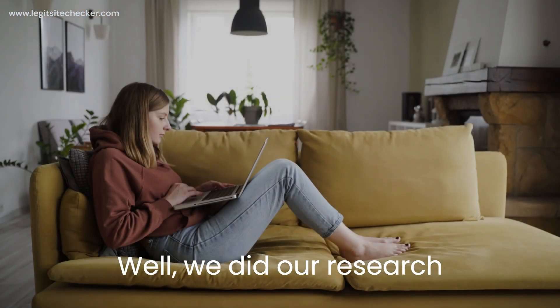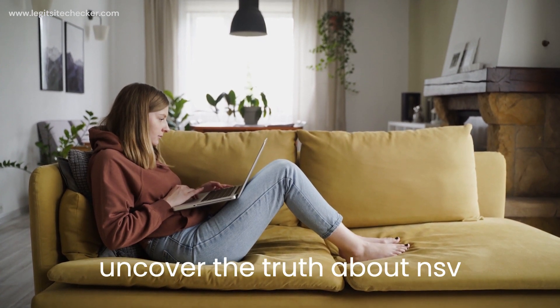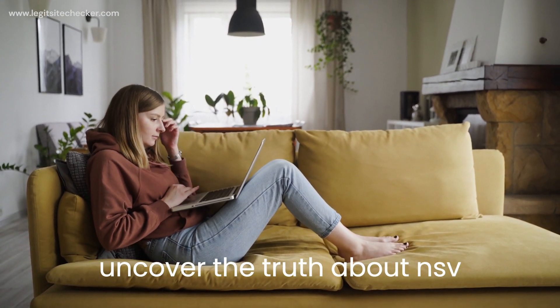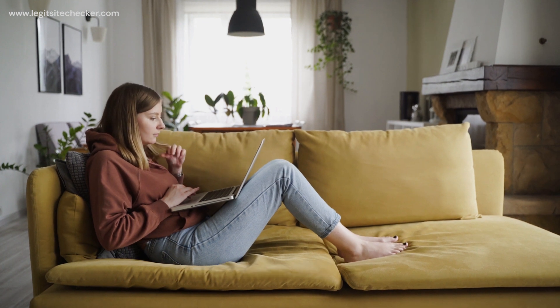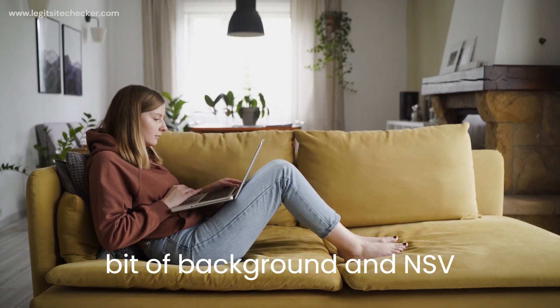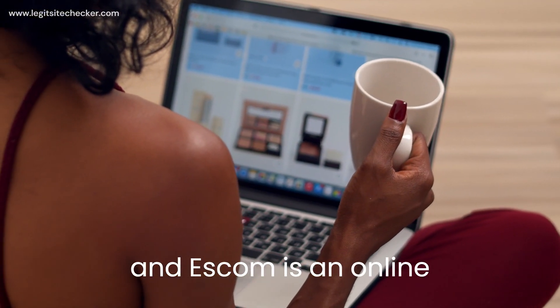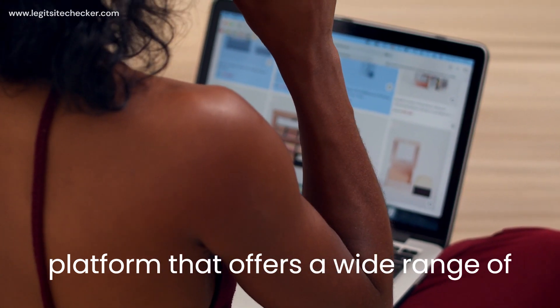Before we dive into it, let's give you a bit of background. nsvnes.com is an online platform that offers a wide range of products at attractive prices. From gadgets to fashion, they seem to have it all. But as with any online store, it's essential to be cautious. So, we decided to put nsvnes.com to the test and see if it's worth your time and money.